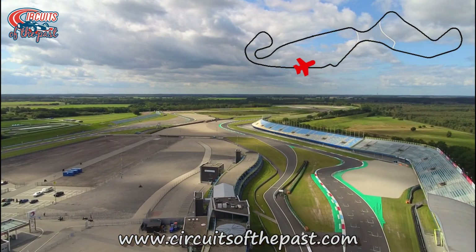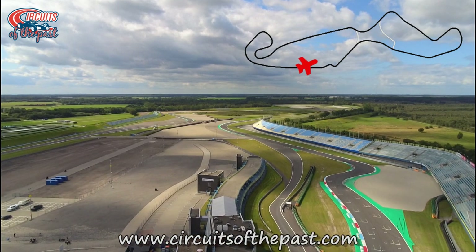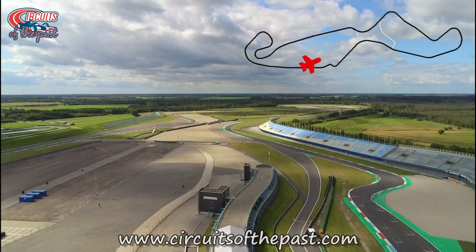After our flying finish, we're now flying over the pit building to a huge infield at the Circuit of Assen.